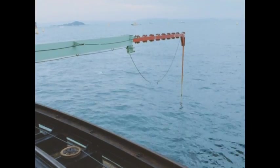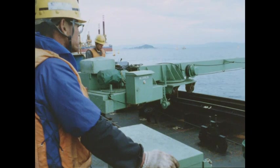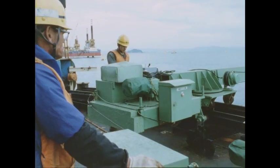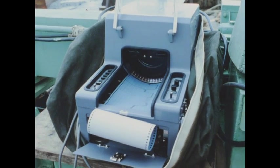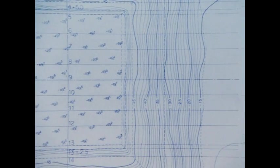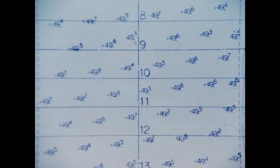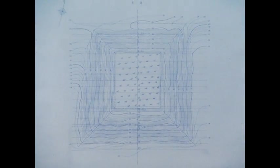掘削形状の測量は超音波測深機によって行われた。超音波ビームを海底に発射し、パルスの往復に要する時間を捉えて断面を記録する。超音波測深機によって得られた7Aのグラブ掘削形状図では、法面は設計断面を確保し、基礎底面TP-49.5メートルに対してプラスマイナス0.5メートルという規定通りの掘削精度を満足している。